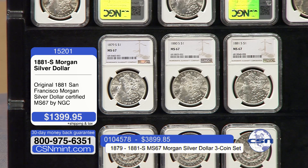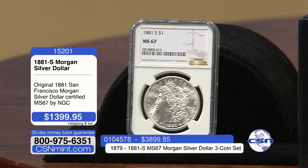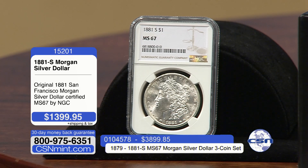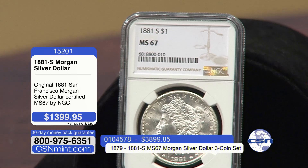Never before, for over 20 years you folks have been watching us. We've been bringing you some of the most sought-after coins by collectors around the world. Never before have we been able to bring Mint State 67 Morgan dollars on our television show. It is a true numismatic rarity. The 1881S, certified by NGC in Mint State 67, is $1,399.95. Pick up the phone right now — these will be an immediate sellout.